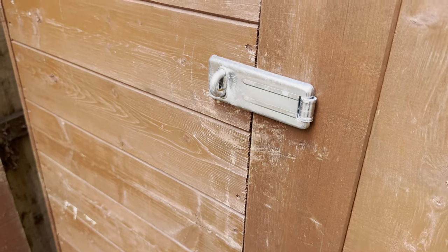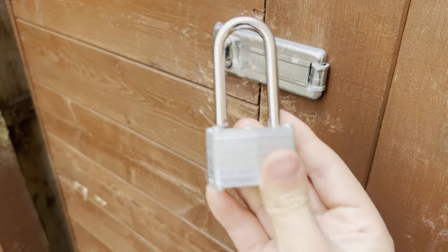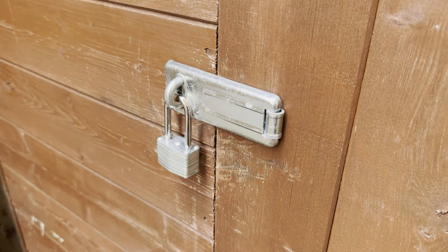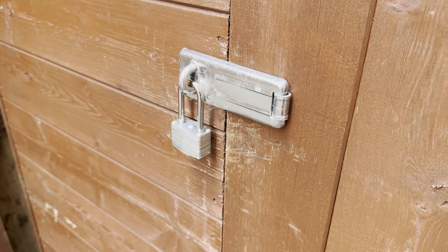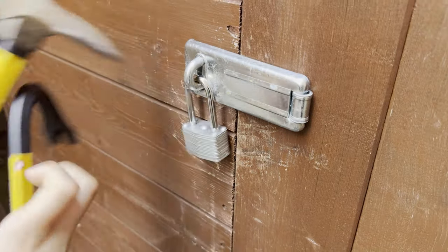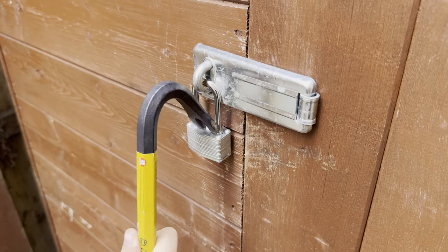This is the Lock Breaking Kid, and today I've got a padlock from The Range and a padlock from Poundland. I'm gonna put one on here, get a crowbar, whack it, and see how many times it takes to get in.